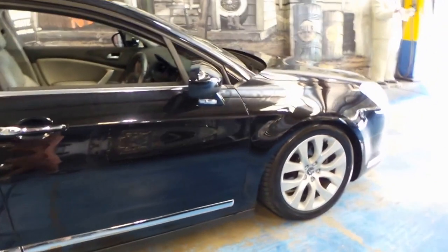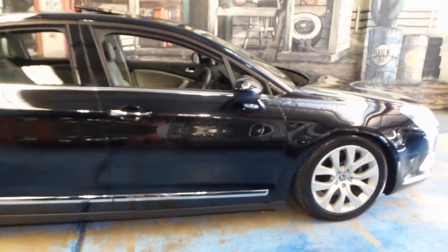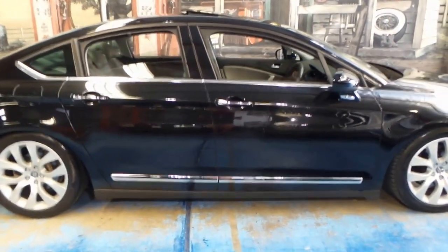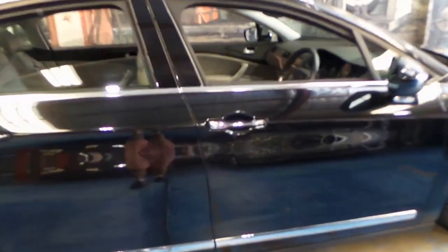It's got Michelin tyres on the front and back. I have put the suspension in the lower setting. If you're looking at the Citroen C5, I'm going to assume that you know that you can adjust the suspension up and down.